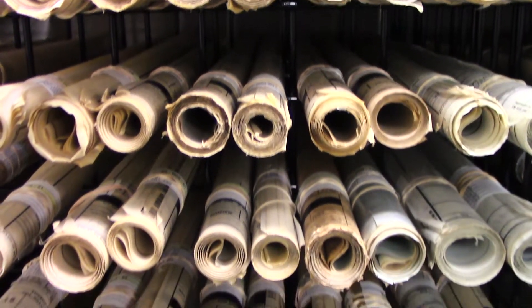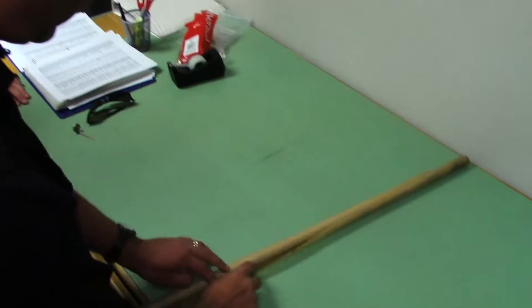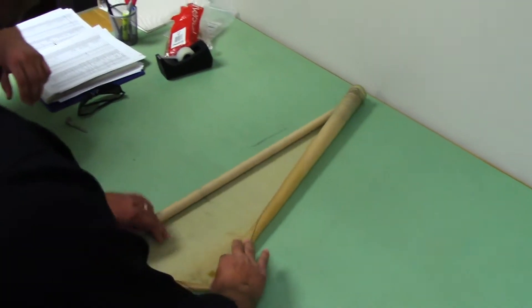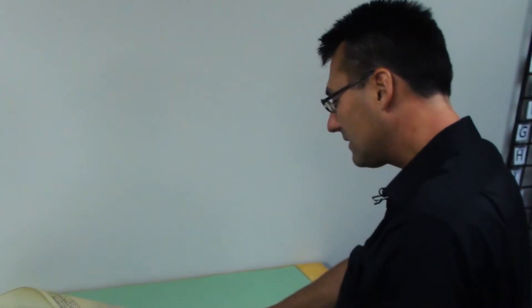The weight of all of these drawings is about 2,000 pounds. In a way, even just the smell — the musty smell of these ancient drawings — you breathe it in and it always feels like you're breathing in a little bit of history.